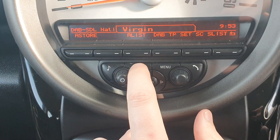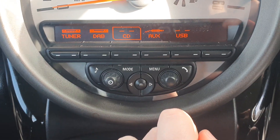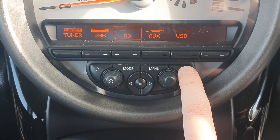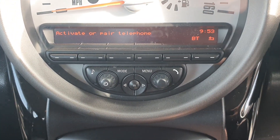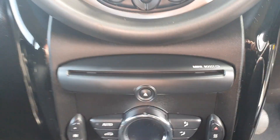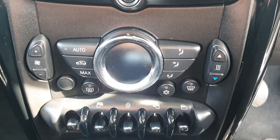Moving over to your media system, you've got DAB, CD, AUX and USB inputs. If I hold this button here as well, you have got Bluetooth functionality so you can connect up your phone for hands-free. There's your CD player there. Also got full climate control with air conditioning.